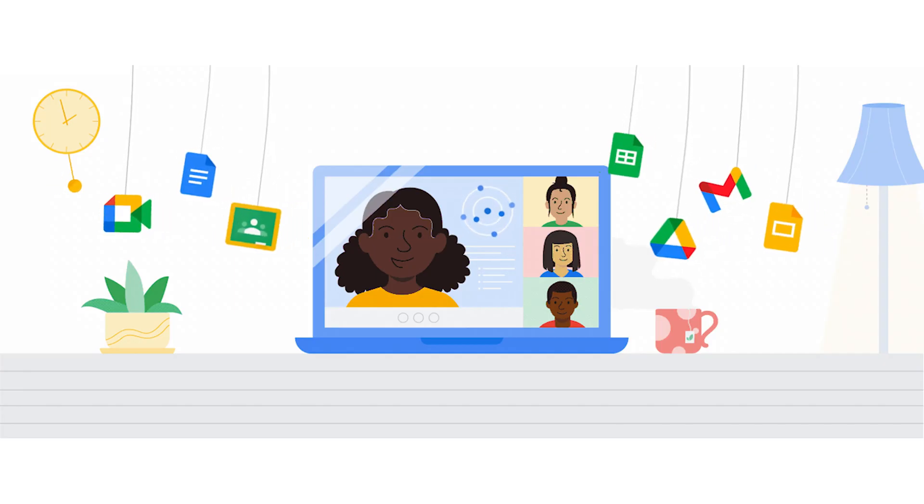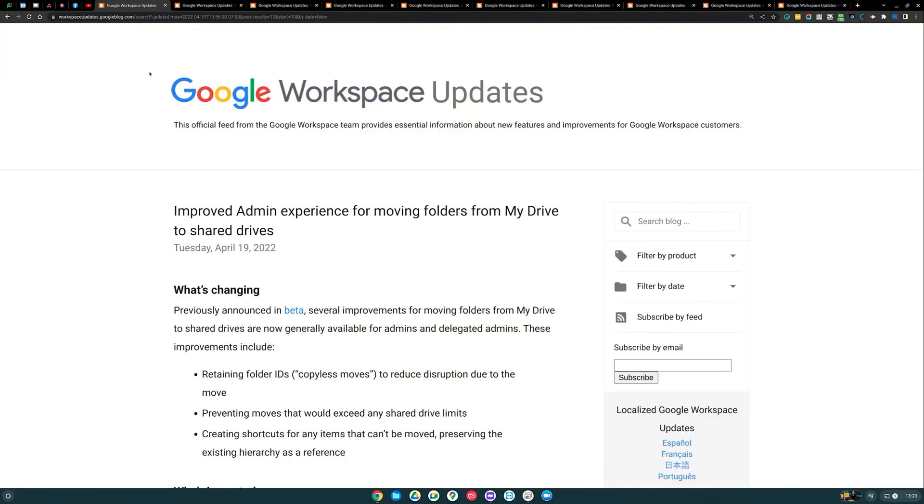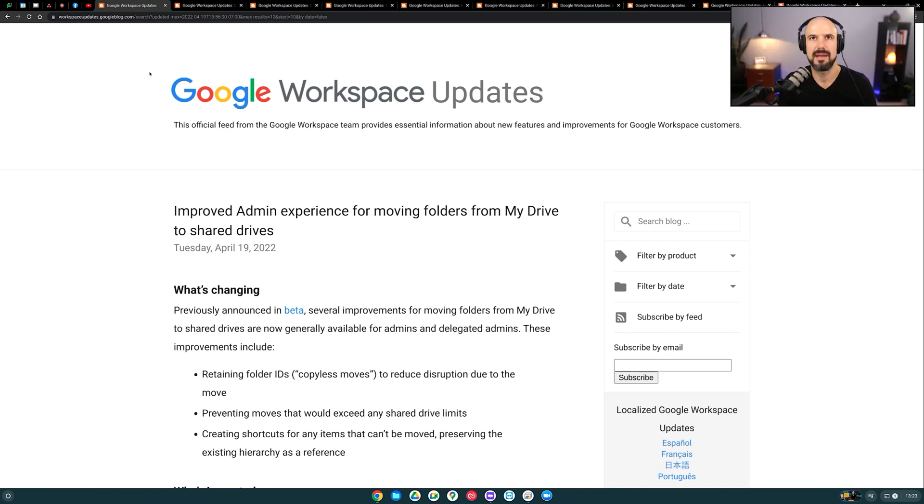With specifically Google Workspace, we really love implementing that into businesses because it's a very scalable ecosystem. It's really easy to use, but there's also a lot of features. You may not get around to everything Google releases — I've highlighted about eight or nine different features just in the last month. These are my top picks. Google publishes an update to their blog every time there's an update, but unless you're a full-time IT admin, you probably wouldn't bother reading every single one. So I'm going to summarize my favorites.